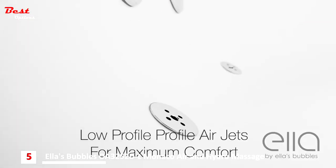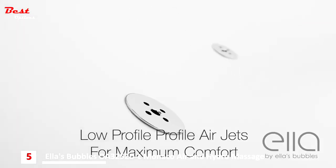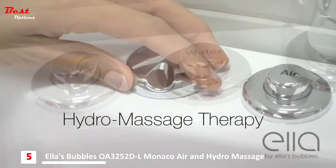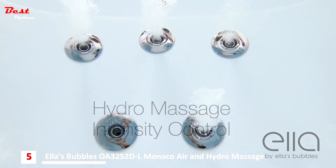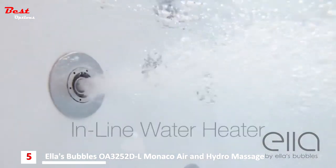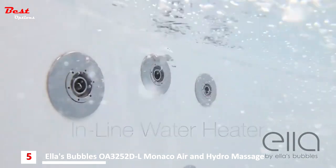Ella tubs feature low profile air jets for maximum durability and comfort. Hydro massage therapy comes with an intensity control dial so you can adjust the power of the jet stream. There's also an inline water heater to maintain a consistent, comfortable water temperature.